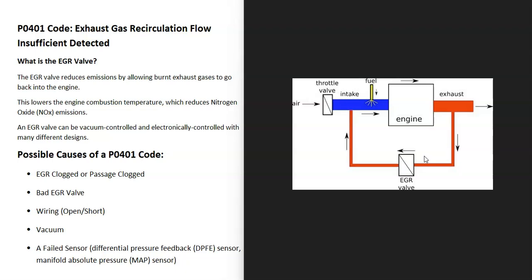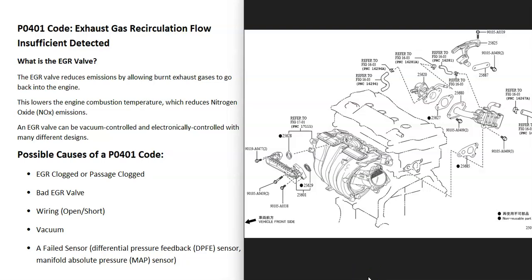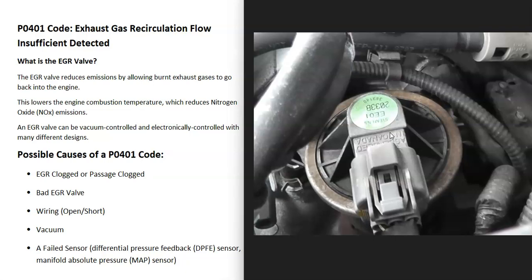It's going to vary — older vehicles quite often use vacuum to control the EGR valve, while newer ones will be electronically controlled. There can also be different designs, so it's always a good idea to get a diagram for your specific EGR valve and engine. Basically the EGR valve is just feeding exhaust gases back into the cylinders.